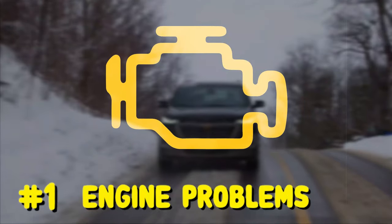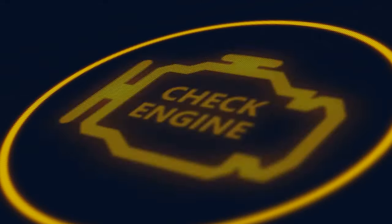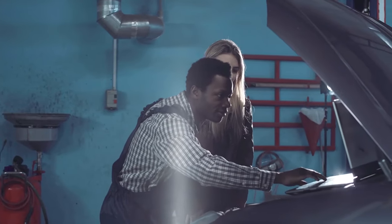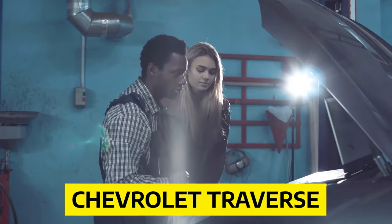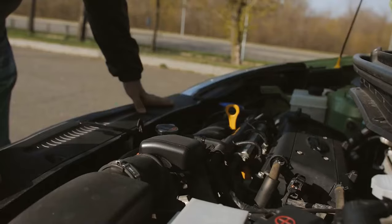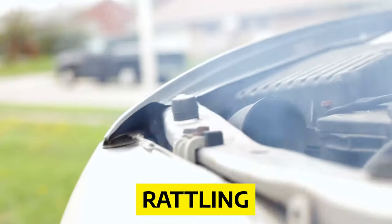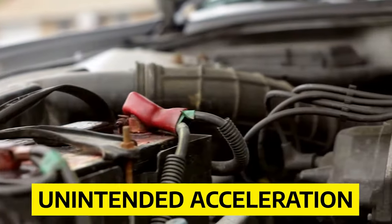Number 1: Engine Problems. The Chevy Traverse has several engine problems, and the illumination of your check engine light could point to any engine problems in your Chevrolet Traverse. According to complaints submitted to U.S. safety regulators, common engine problems in the Chevy Traverse include reduced engine power, rattling, stalling, surging, shaking, smoking, and unintended acceleration.